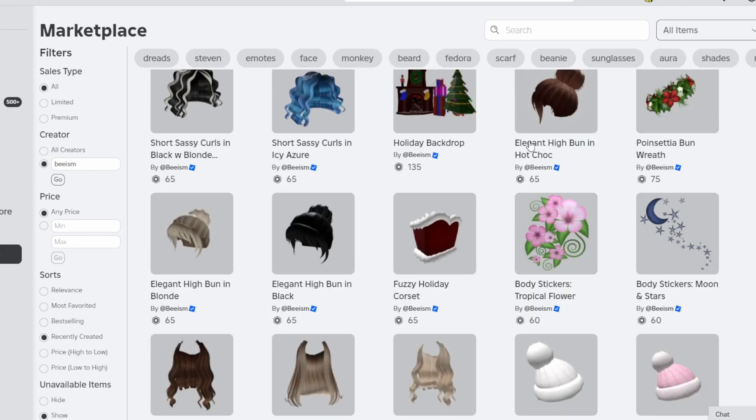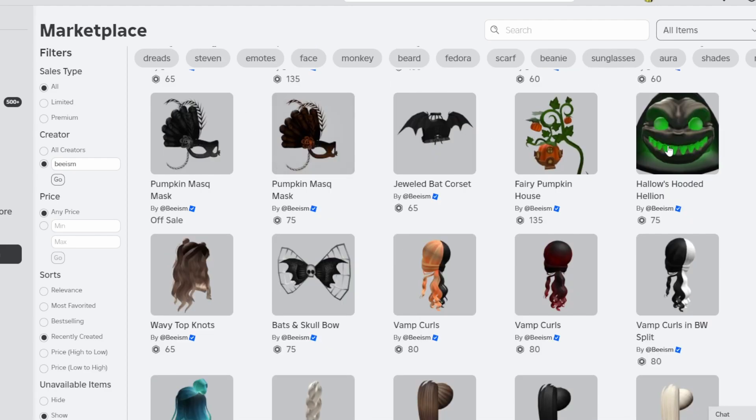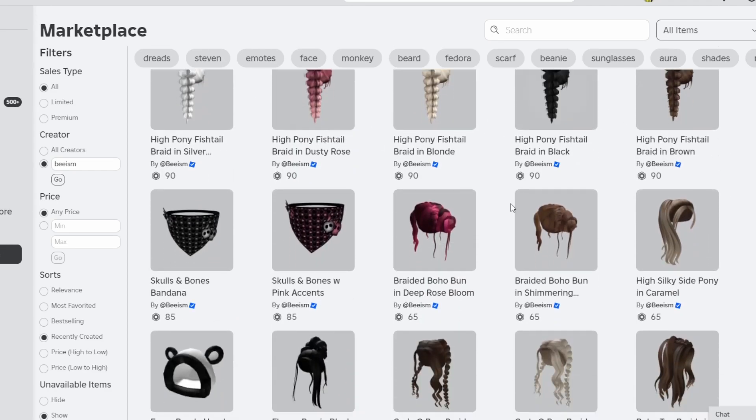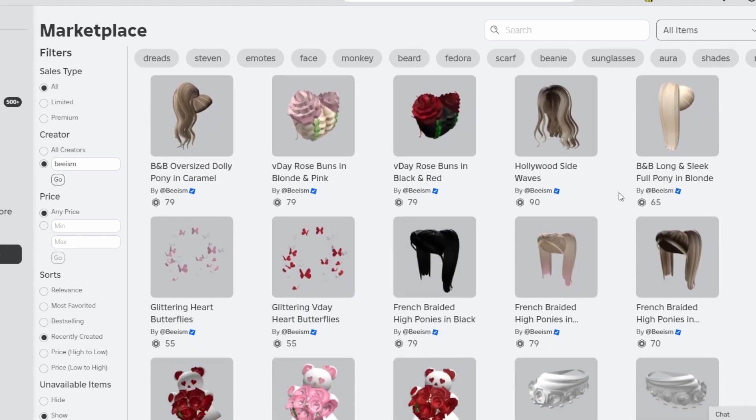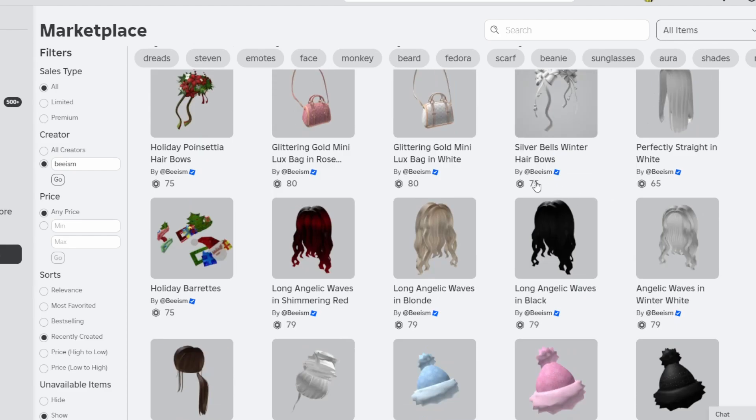They're definitely one of my favorite creators. They have something for vacation, different holidays like Christmas and Halloween, as well as just casual wear. I think they are definitely a creator to look out for in terms of some nice picks for UGC releases.